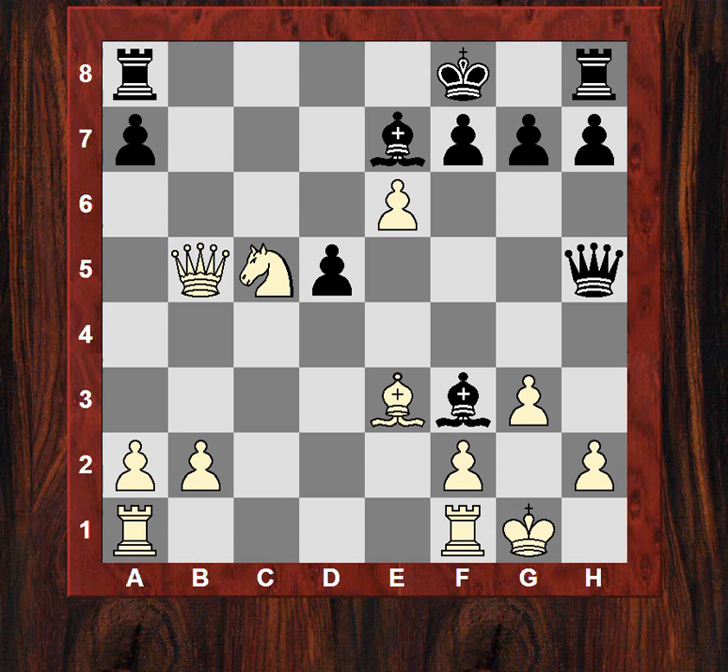So what black does here is play f6. And in this position against Qh3, white plays now h4, causing the queen to have to spend another move if it wants to get to h3 as a destination.